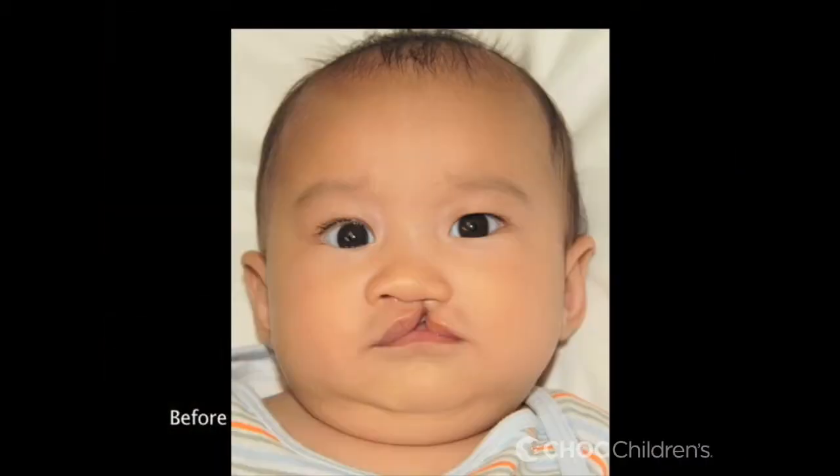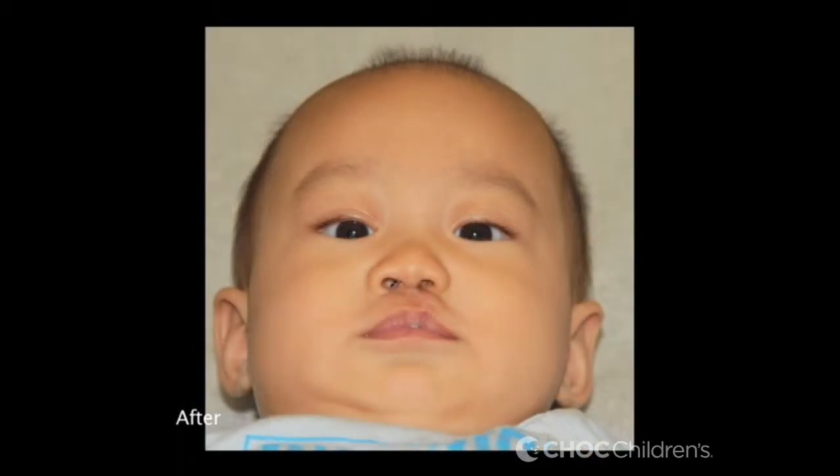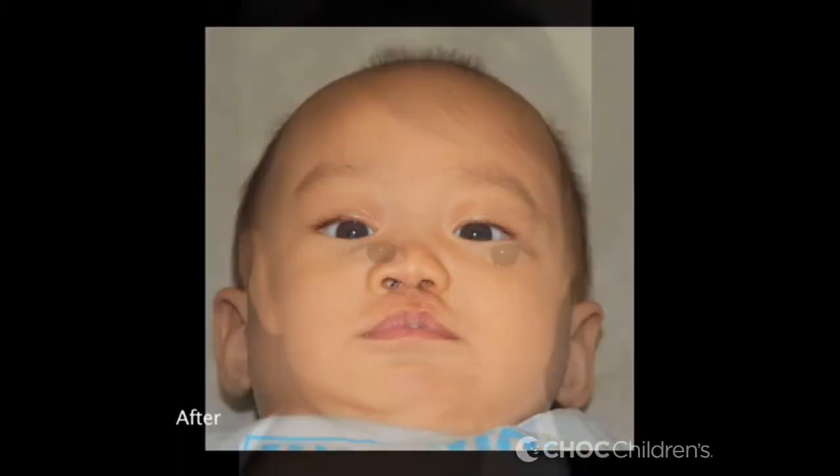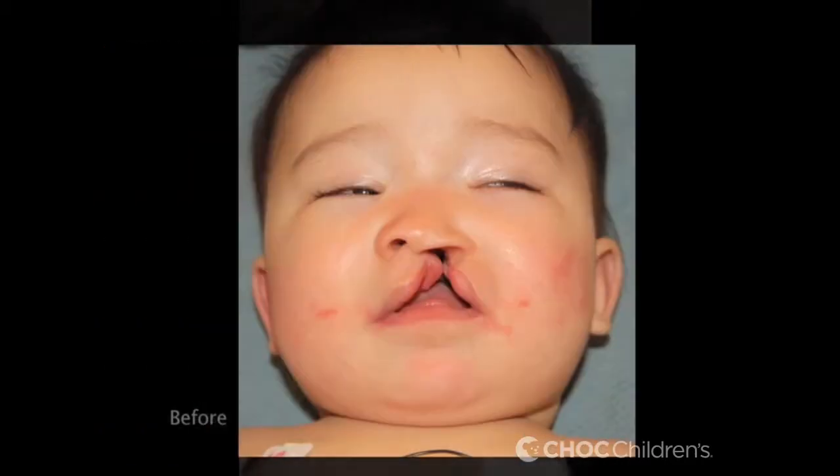The standard for fixing a cleft lip is at three months of age — that's when children are old enough to undergo anesthesia safely. The palate is not done until about nine months to a year. We try to get the palate fixed before they start developing speech.